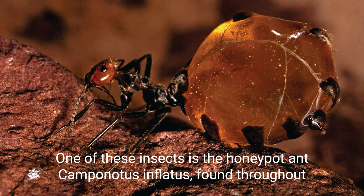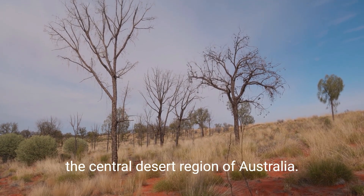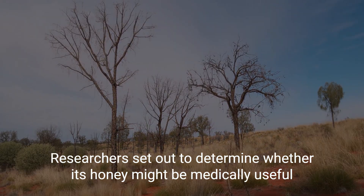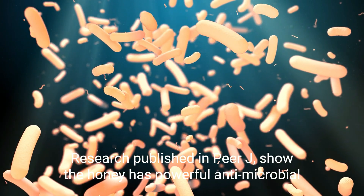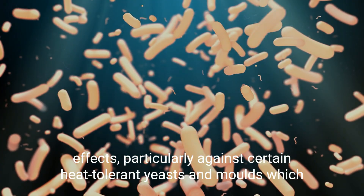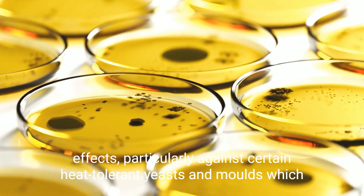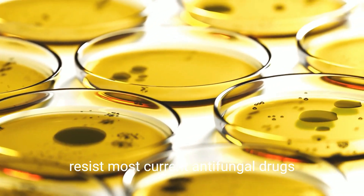One of these insects is the honeypot ant Camponotus inflatus, found throughout the central desert region of Australia. Researchers set out to determine whether its honey might be medically useful. Research published in PRJ shows the honey has powerful antimicrobial effects, particularly against certain heat-tolerant yeasts and molds which resist most current antifungal drugs.